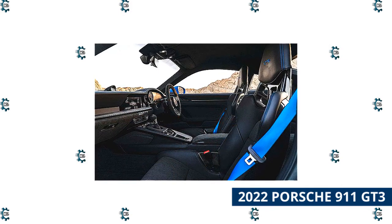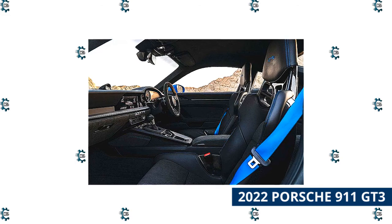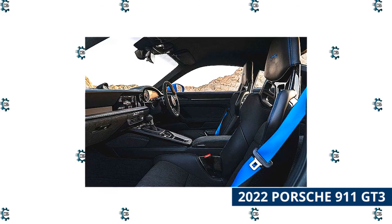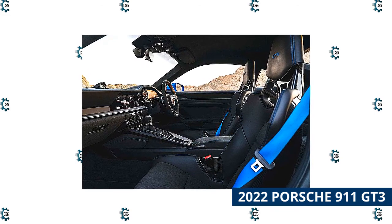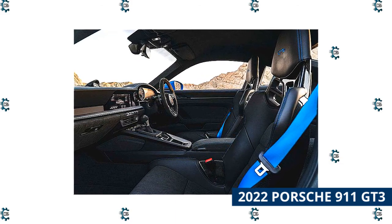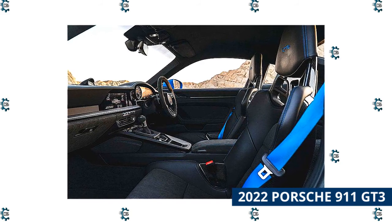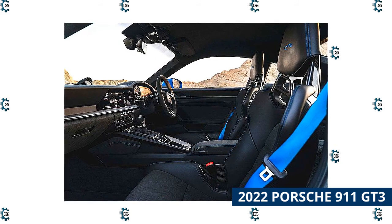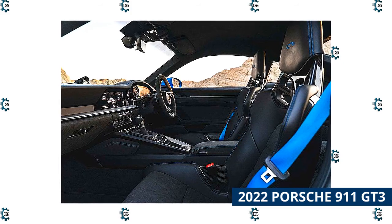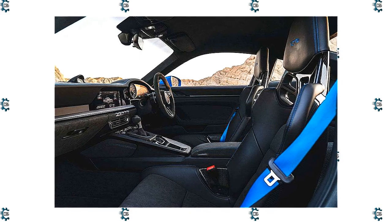From an electronics standpoint, the 992-generation 911 doesn't disappoint either. It offers a gorgeous interior where its large infotainment screen is beautifully integrated. The screen is sharp, and the system running on it is many-layered and granular, yet easy to use and very responsive. Beyond that, the instrument cluster does a brilliant job of taking the 911's iconic 5-dial gauge and bringing it thoughtfully and cleanly into 2021.